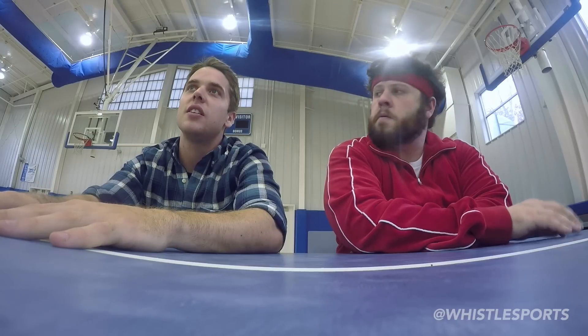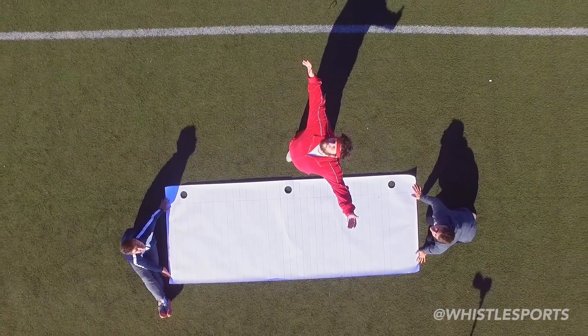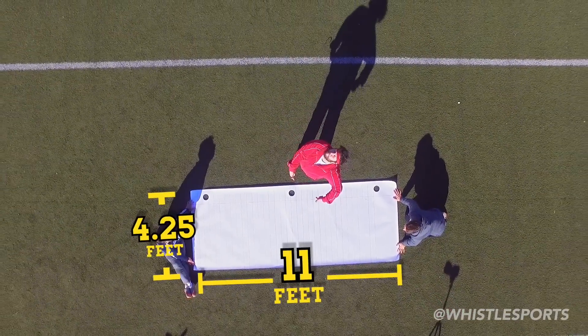What can we do? I think I got an idea. We're going to beat 29 feet the Record Smashers way — on a real football field with a giant paper football.